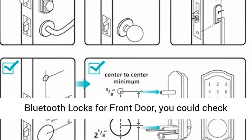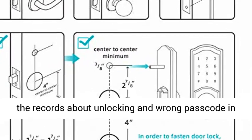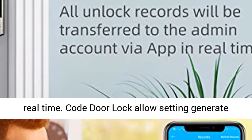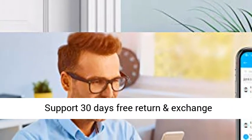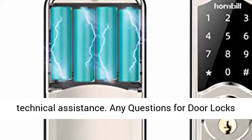Door locks with key also allow setting auto-lock by app to keep your house safe and sound. With the app, you can check records about unlocking and wrong passcodes in real time. The code door lock allows setting and generating time-limited, permanent, one-time, or customized passcodes for guests, visitors, housekeepers, or employees.